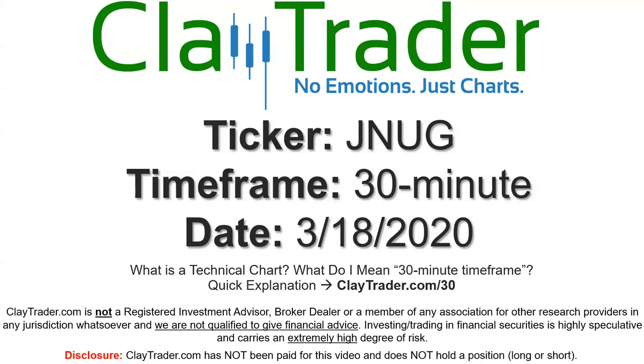Hey, it's Clay, and this will be a video chart on ticker symbol JNUG. We will take a look at the 30-minute time frame. Not sure what I mean by 30-minute — I do offer an explanation video at that link.